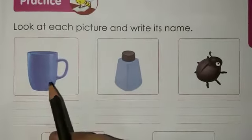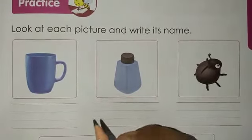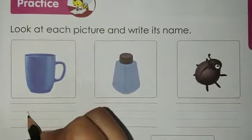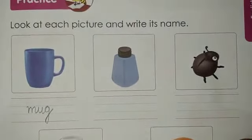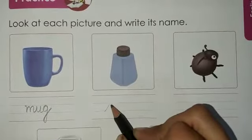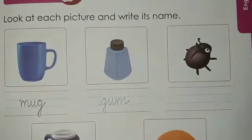We are going to look at each picture and write its name. What is the first picture? This is a mug, so we'll write down the word mug — M, U, G. Next, what is this? This is a gum. We use gum to stick things. G, U, M. Next, what is this? This is a bug — B, U, G.